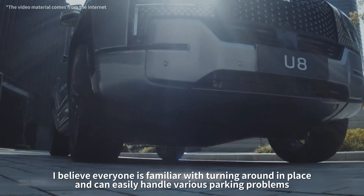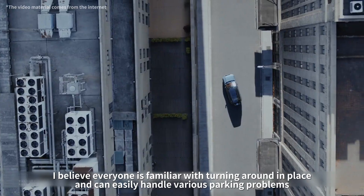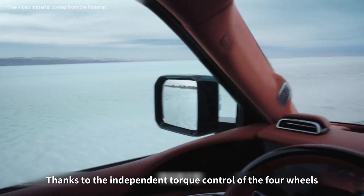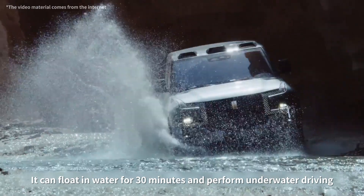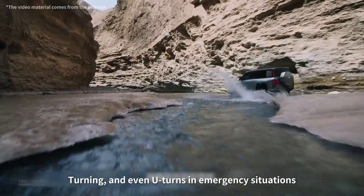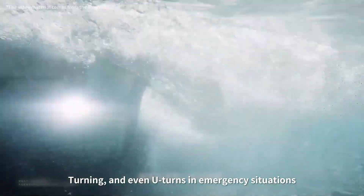For example, turning around in place — which everyone is familiar with — can easily handle various parking problems, thanks to the independent torque control of the four wheels. And with the body structure designed with an ultra-high waterproof level, it can float in water for 30 minutes and perform underwater driving, turning, and even U-turns in emergency situations.